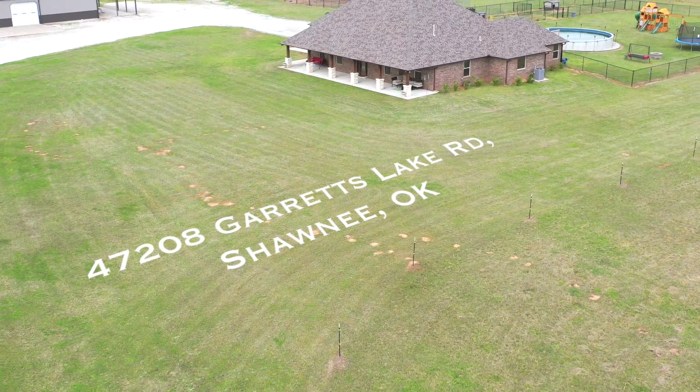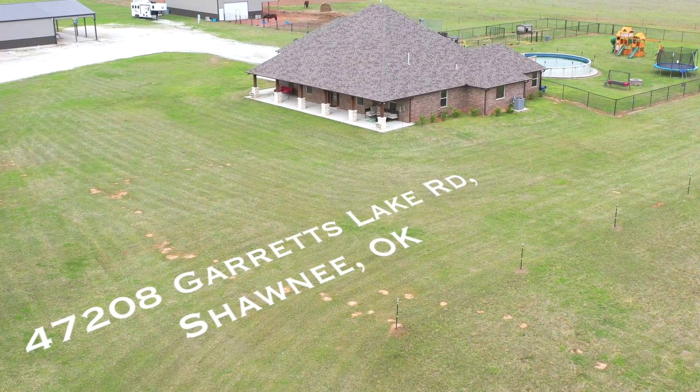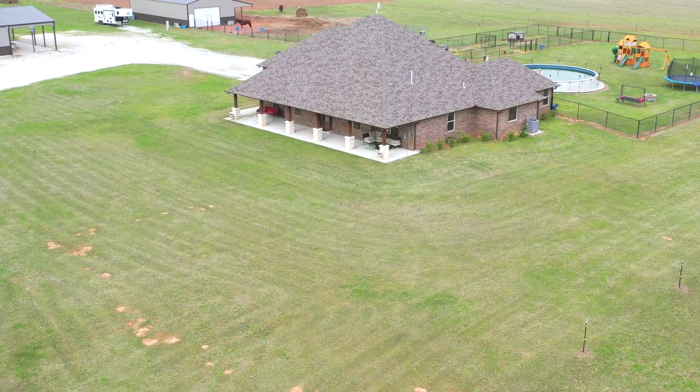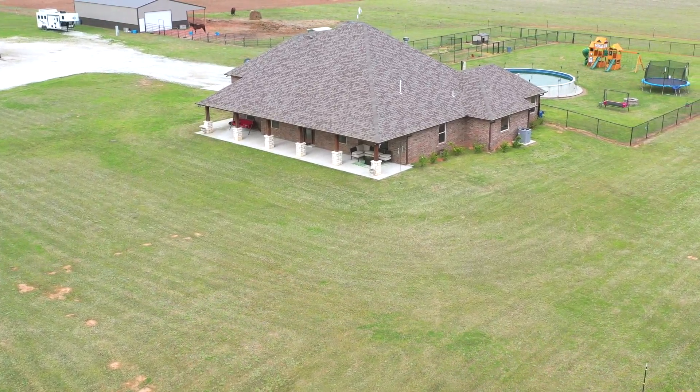Welcome to 47208 Garrett's Lake Road in Shawnee, Oklahoma. This beautiful home built in 2017 sits on nearly 50 acres on the North Canadian River. What do you say we take a look?